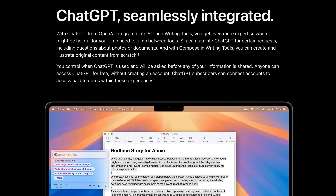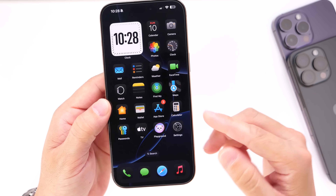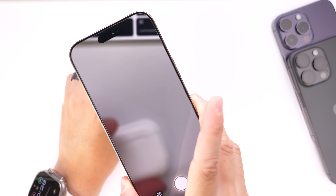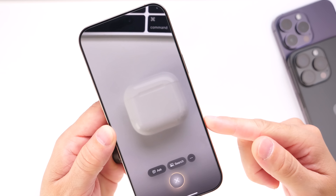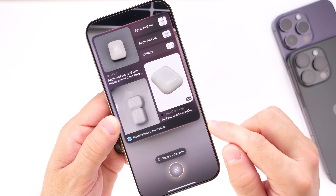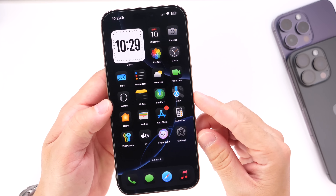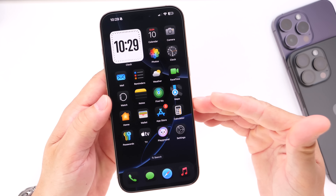Apple has also added additional ChatGPT support for Siri, additional writing tools, and Visual Intelligence, which allows you to use the camera on your iPhone 16 or 16 Pro to identify something and do much more. You can take a picture of something and Apple Intelligence will give you a search result or description of what you're looking at. I'll have an entire video on Visual Intelligence once it's officially available to the general public.